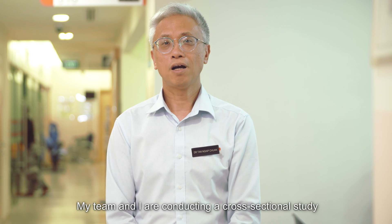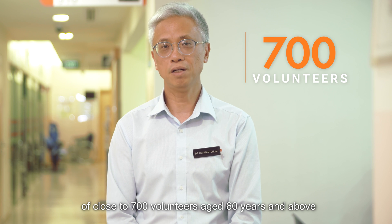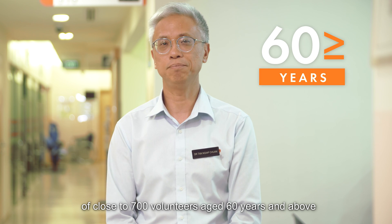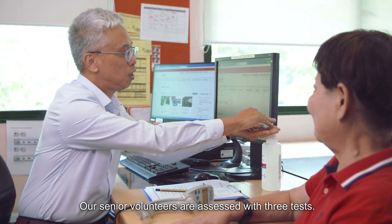My team and I are conducting a cross-sectional study of close to 700 volunteers aged 60 years and above at SingHealth Polyklinics Parseries. Our senior volunteers are assessed with three tests.